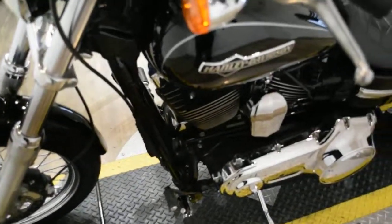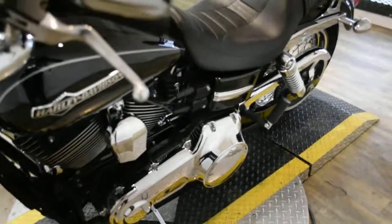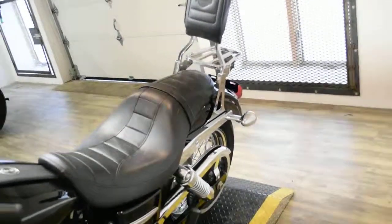This bike has been serviced and safety inspected and is ready for the road. It has 15,609 miles on it. This bike also has a couple of extras: it has the S&S air cleaner, the passenger backrest, and the luggage rack.